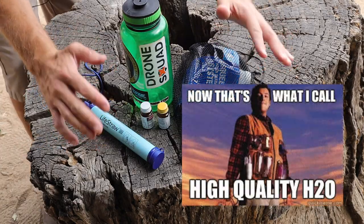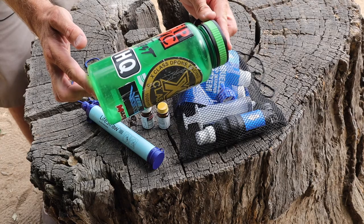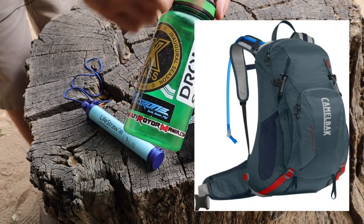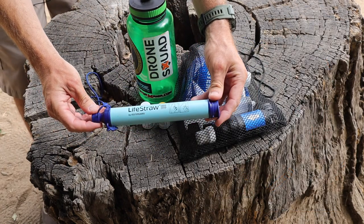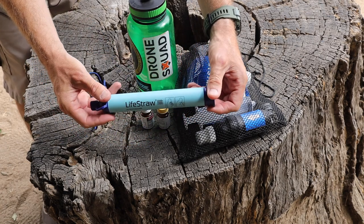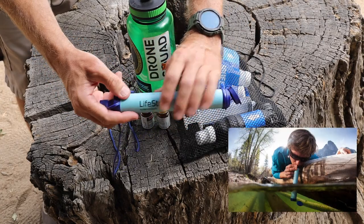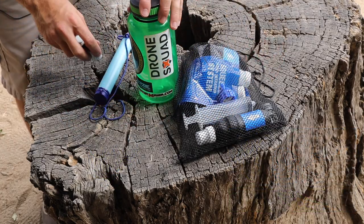Next is water. The bare minimum is a water bottle — don't carry just enough for what you think you'll need; double it in case something happens. I always carry a water bottle and often a CamelBak, which can carry up to two liters. I also always carry a LifeStraw. These are great because it's an easy way to filter water if you run out. The LifeStraw has a carbon filter inside that filters out nasties like Giardia — you put one end in your water source and suck through it just like a giant straw.